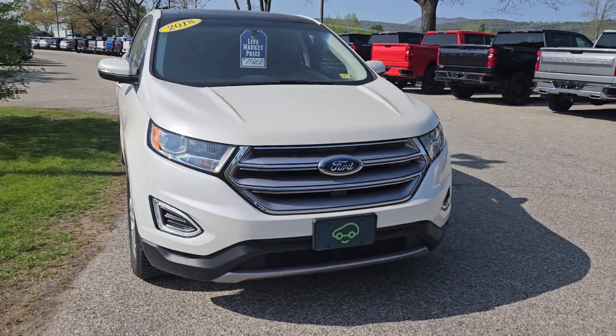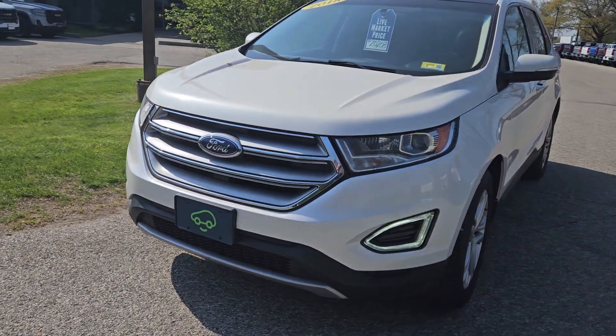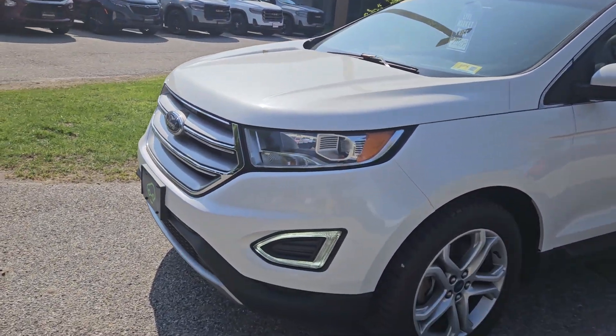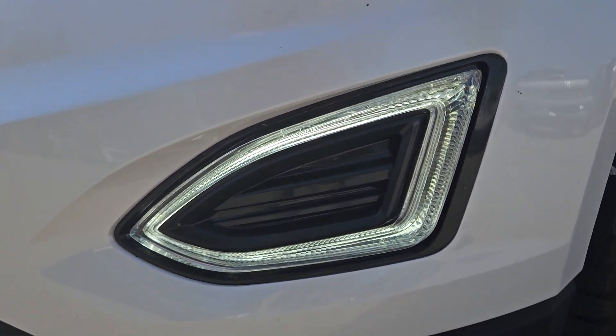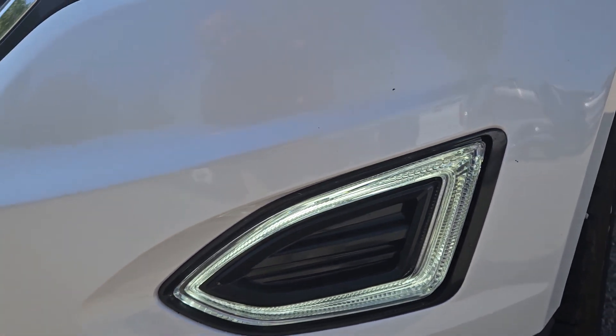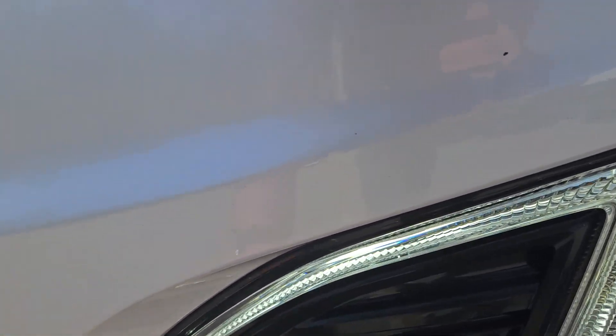Starting with the front, you've got your nice halogen headlights. I believe there are also LED running headlights in the front, as well as LED daytime running lights around where the fog lights would be.